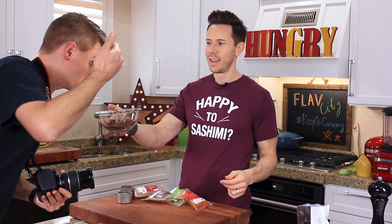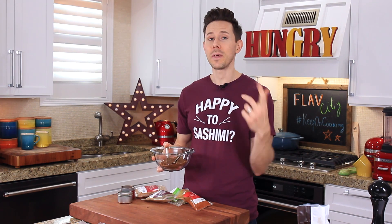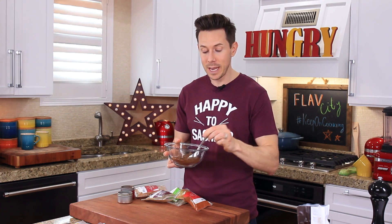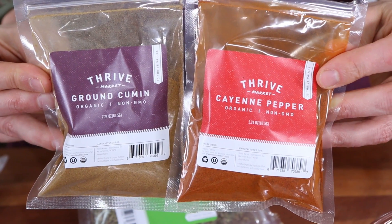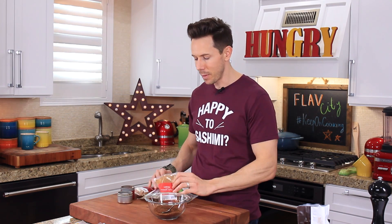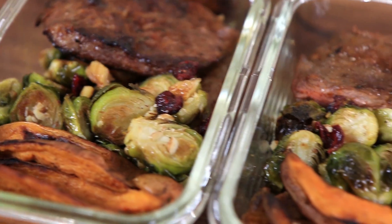It smells like a pit master or a smokehouse, and we're going to take advantage of that in a minute. You saw the brown sugar go in and you might think it's not keto — but if you use keto brown sugar or stevia brown sugar, it is. The cool thing about the spices from Thrive is they're organic and non-GMO. Use my promo code down in the description box for 25% extra off your first order and free shipping.